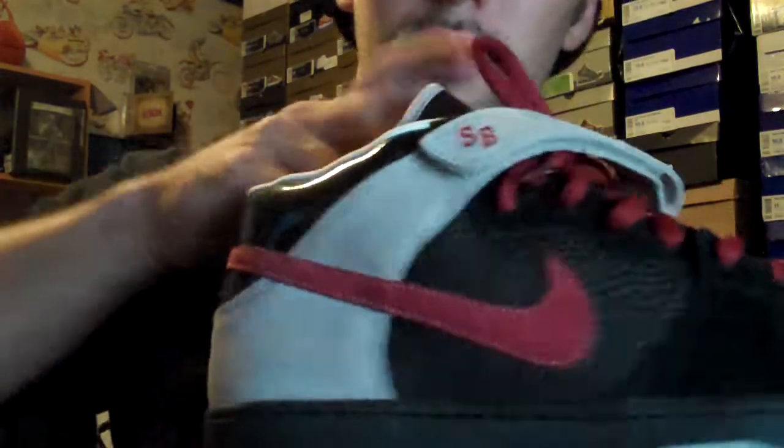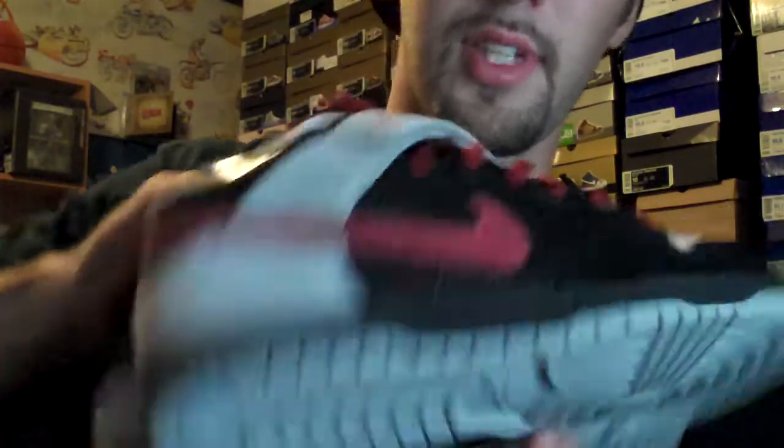Got these just recently, a while after they released. These are completely dead stock. Got them for $60, so can't go wrong with those. Custom insoles. Definitely a clean midtop.